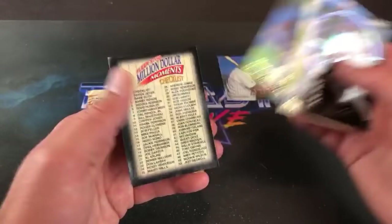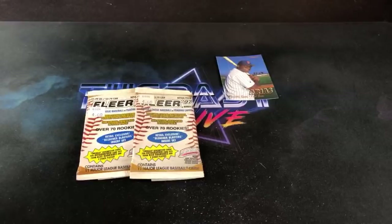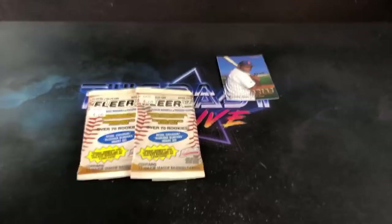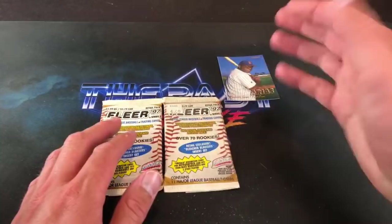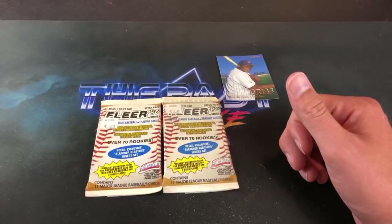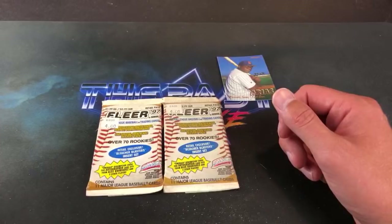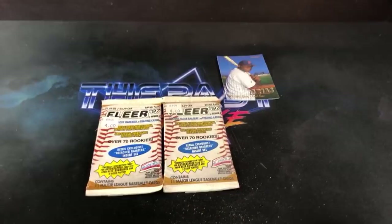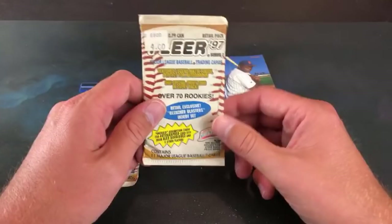Vincent says yeah, maybe we should keep this going. That is an awesome Mike Piazza Soaring Star insert — I think these are the hardest ones to pull out of 97 Fleer, 12-card insert set. We opened a few boxes of these before. Traditional Center Back Striker says enjoy it, get that one touched up and into the PC. I am so happy to open these — nothing better than pulling a rookie card out of a pack you've been after for a long time, so much more worth it than paying for it and getting it shipped.